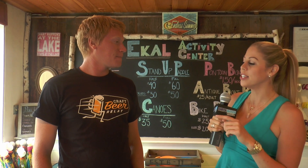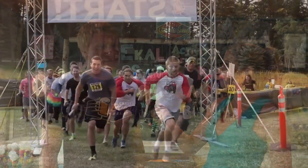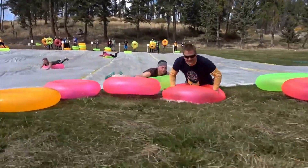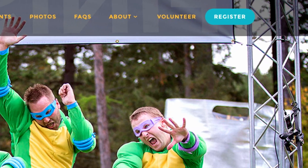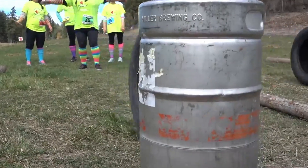I also see you're wearing this very cool shirt. What is this Craft Beer Relay about? Craft Beer Relay is like an obstacle fun run with beer — so it's much easier and much more fun. All you have to do is go to craftbeerrelay.com and sign up. We have events all over the country — we just held one in New Hampshire last weekend and it was a blast.